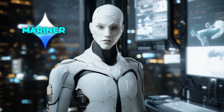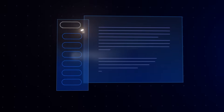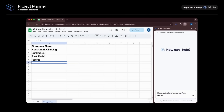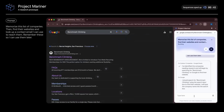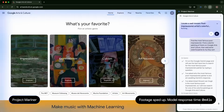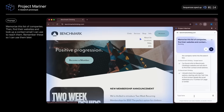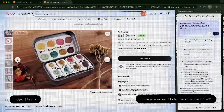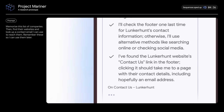Another project, Mariner, focuses on making AI useful within a browser. By understanding everything on a browser screen — text, code, images, and forms — Mariner can help users complete tasks more efficiently. It can process a web page, reason through its elements, and assist with actions like form-filling or navigating complex websites. It's being tested through an experimental Chrome extension, with early evaluations showing promising results, including an 83.5% success rate on a benchmark designed to test web-based task completion.